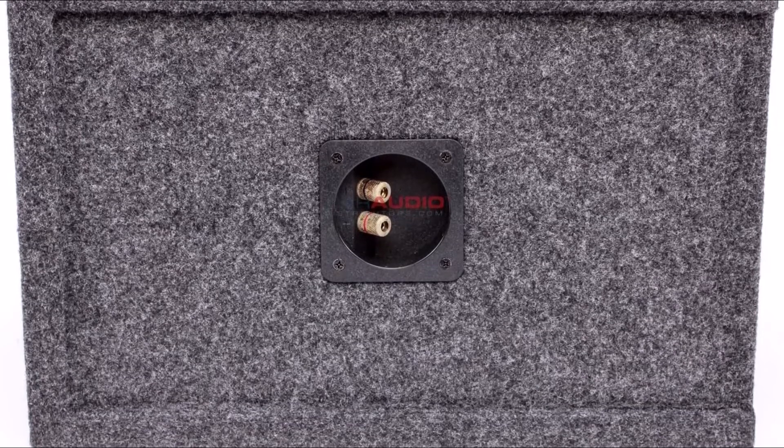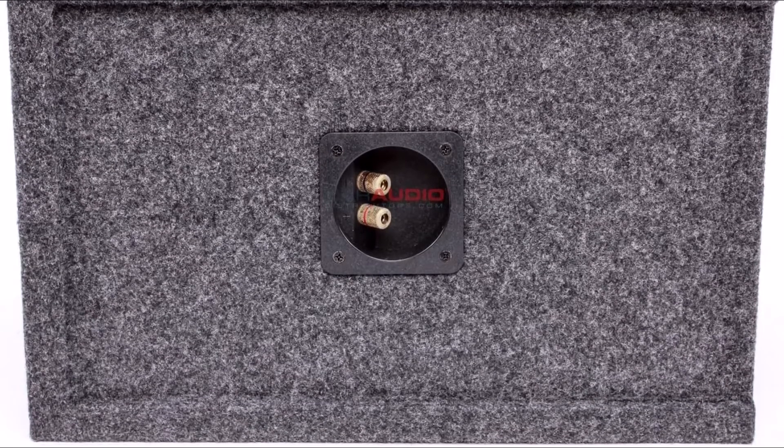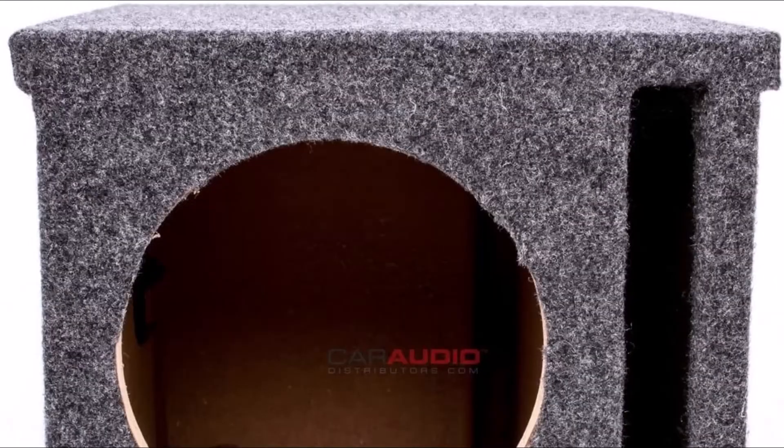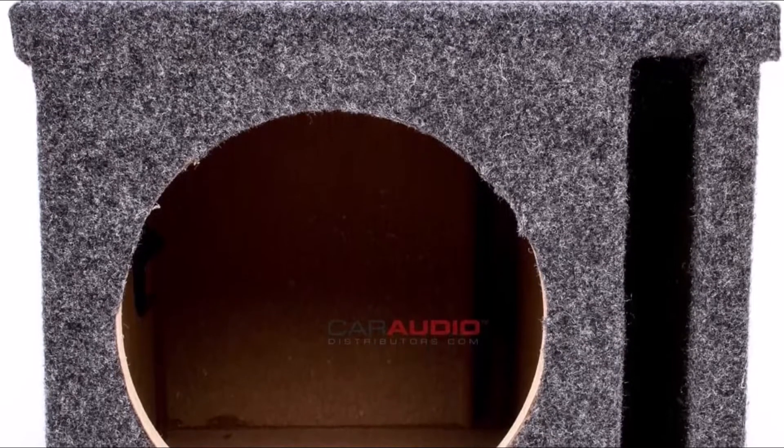This baby is made from 3/4-inch MDF wood all around, so you know it is one tough, hard-hitting bass machine. This single 8-inch transmission series enclosure is ideal for mid-to-high-end subwoofers and features a patent-pending vent design.